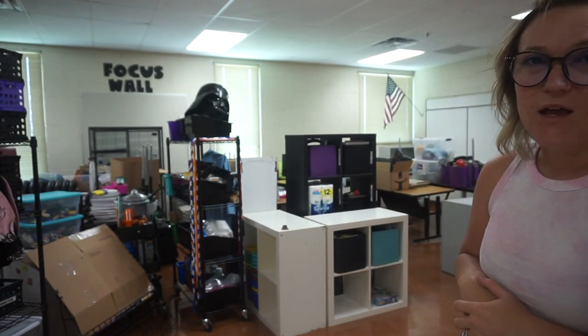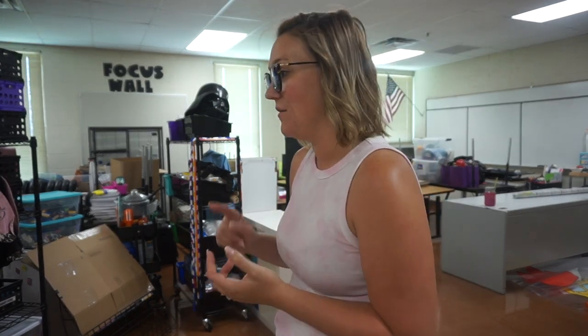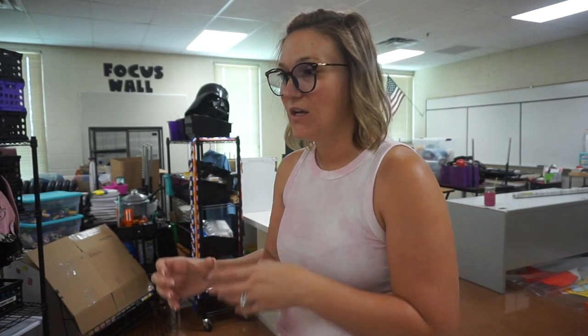My room is in a very interesting state. Today on day one, we're going to be focusing on getting things organized and getting things out so I can see everything. Because I did move classrooms, a lot of things are in boxes and bins, and I don't exactly know where they are. I'm going to start by moving the smaller things I can move on my own, then put all six of my tables out flat so I can put things on the tables and organize them by category.